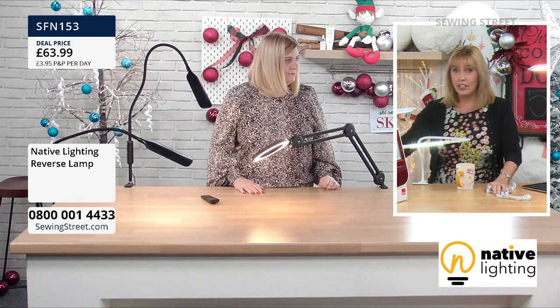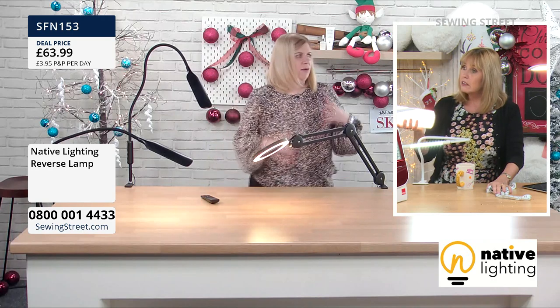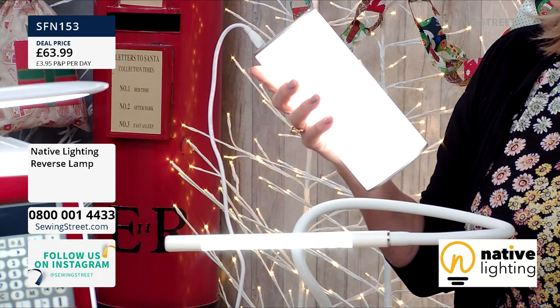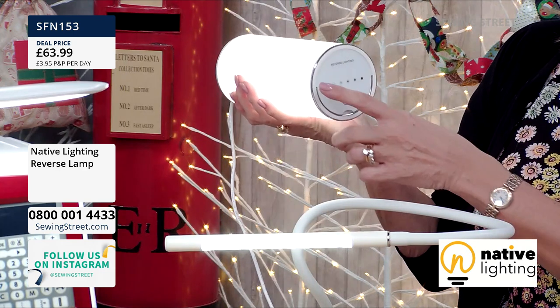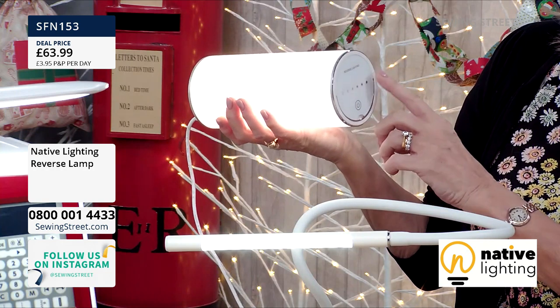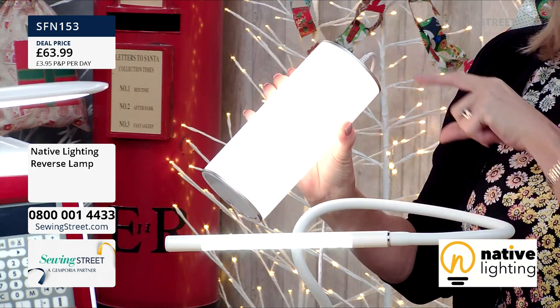Jo has asked for the charge time on the reverse lamp. So if you have it on full power...